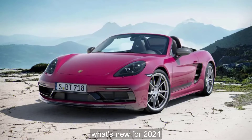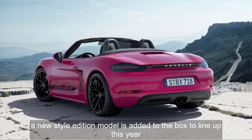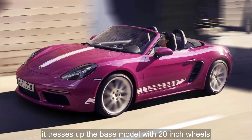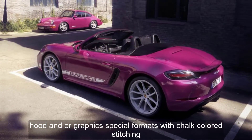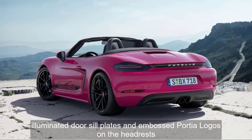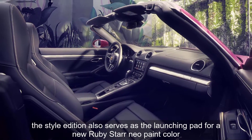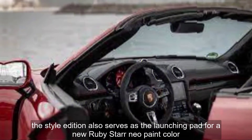What's new for 2024? A new Style Edition model is added to the Boxster lineup this year. It dresses up the base model with 20-inch wheels, hood and door graphics, special floor mats with chalk-colored stitching, illuminated door sill plates, and embossed Porsche logos on the headrests. The Style Edition also serves as the launching pad for a new Ruby Star Neo paint color.